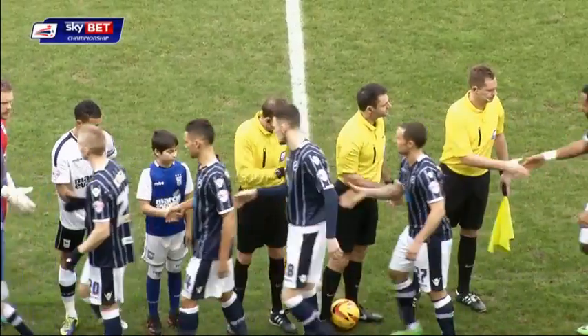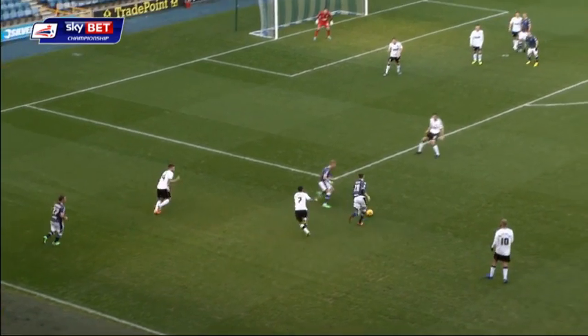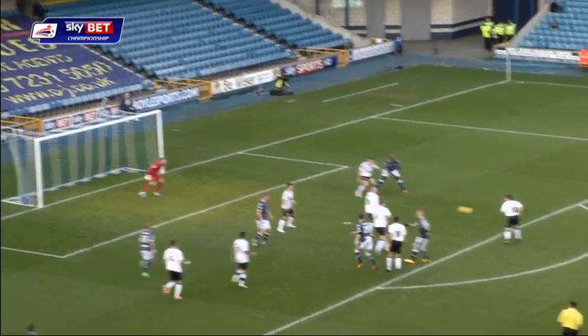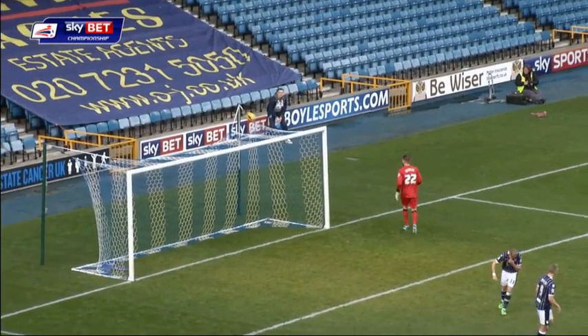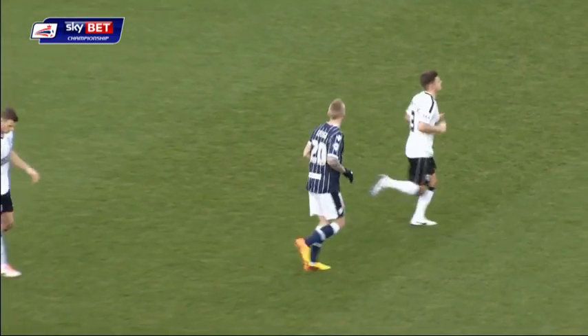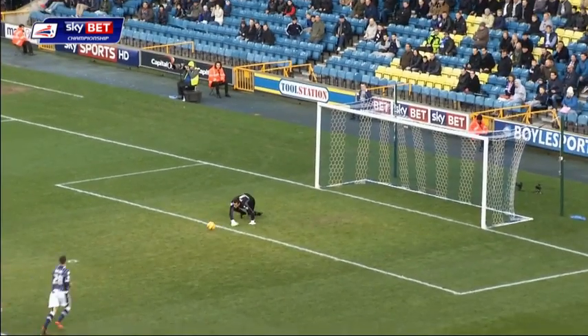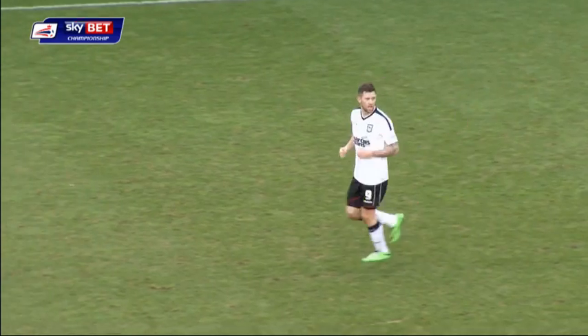It's Ian Holloway's second game in charge of Millwall as they host Ipswich Town today. Millwall have started brightly, looking to get on the front foot straight away. The turn was blocked, and that's not far away from finding the top corner from Keogh's hip. No wins in the last seven matches in all competitions for Millwall, as it's Ipswich this time looking to get the better of Ford.